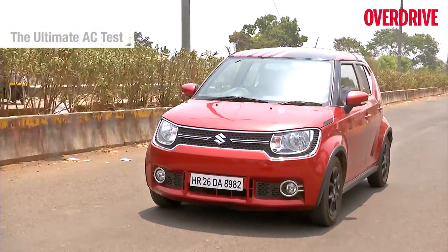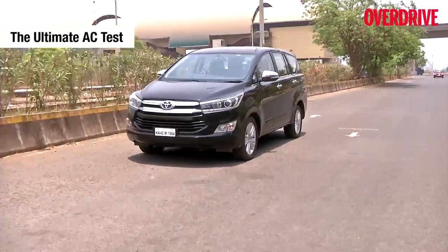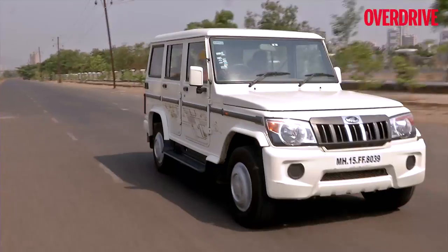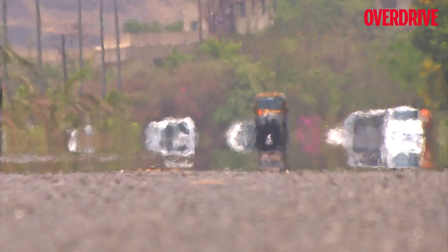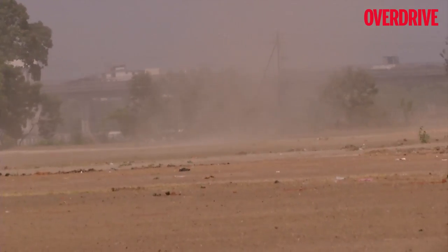The final list of 23 cars are the ones that lasted the entire duration of the testing procedure. We also tried to use neutral colors wherever possible, but some manufacturers couldn't oblige. This test was initially planned in Rajasthan, but with temperatures soaring beyond 45 degrees in Mumbai, we didn't have to go that far.